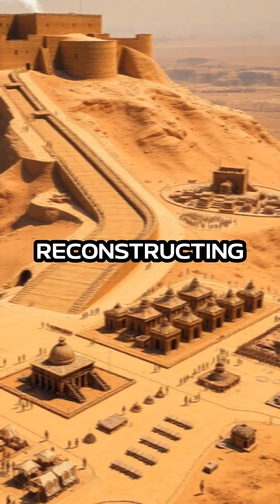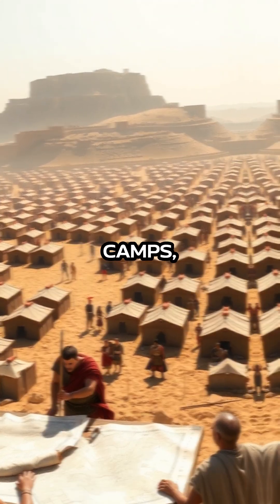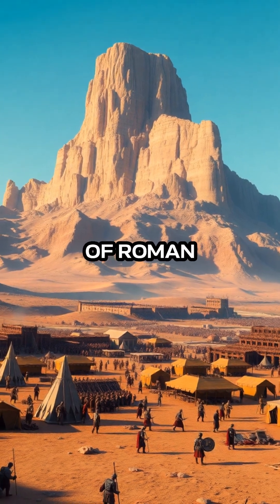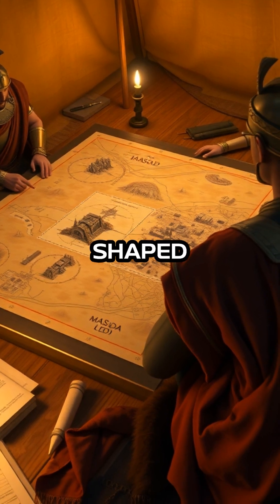By digitally reconstructing the siege, researchers can now explore the exact positions of Roman camps, siege ramps, and defensive walls with pinpoint accuracy. These models reveal not only the scale of Roman engineering, but also the strategic decisions that shaped the outcome of the battle.